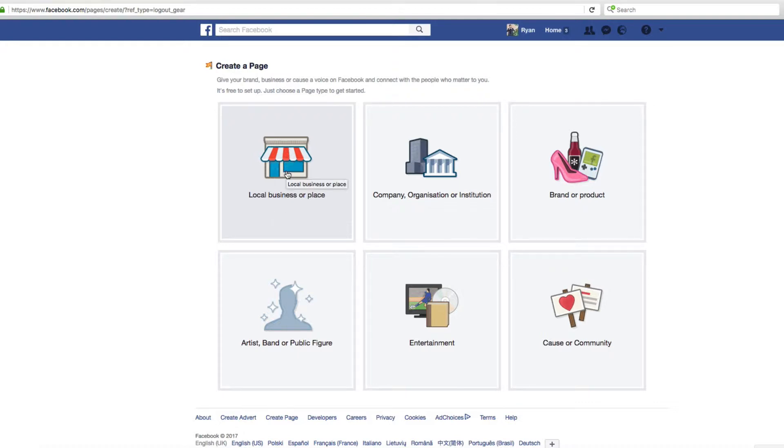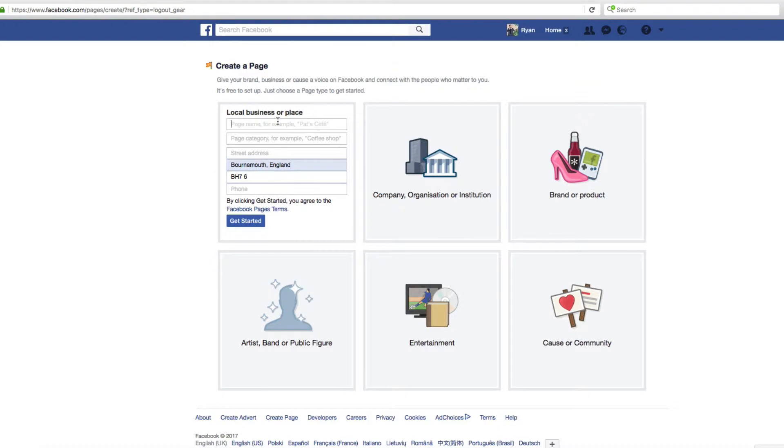If you select 'Local Business or Place,' you have Facebook reviews automatically included, which you will want. Also, people will be able to check in to your business, which you definitely want, because that's going to show up in the news feeds of your clients' friends — and that is partly how you can grow your page. If you're mobile, don't worry — you can still be a local business or place. You can remove your address, but that would mean you won't show up in certain searches and people cannot check in.